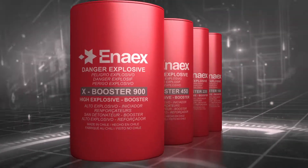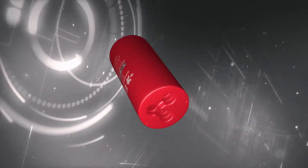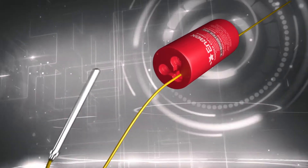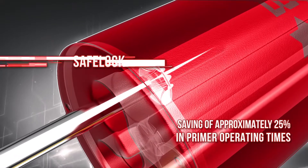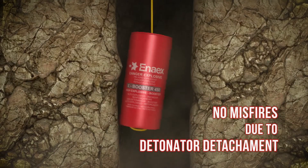X-Booster series presents a different value proposal from conventional series based on a better blasting agent initiation process, with a focus on productivity and safety, with savings of around 25% in primer operating times, and zero rate of misfires due to detonator detachment.